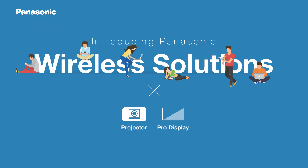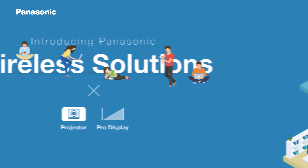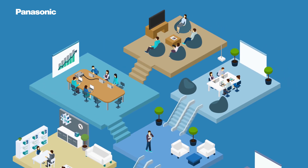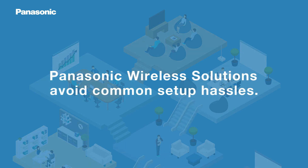Introducing Panasonic Wireless Solutions, the easy way to communicate. Presenting on the big screen should be simple, not stressful. Panasonic Wireless Solutions connect your devices quickly and easily in the office or classroom.